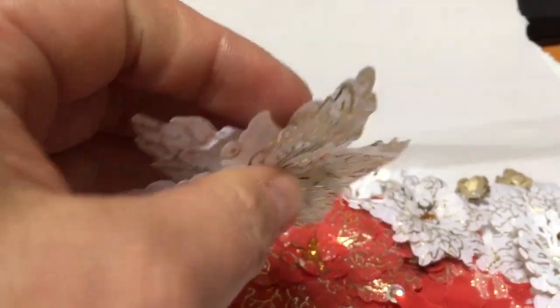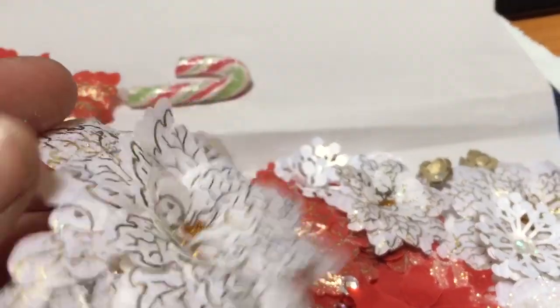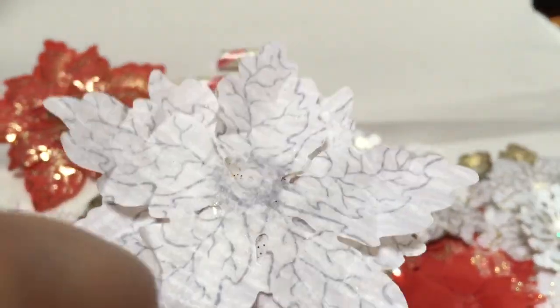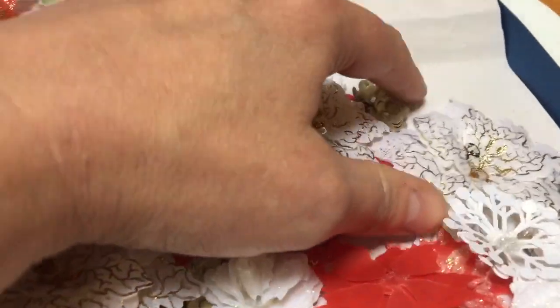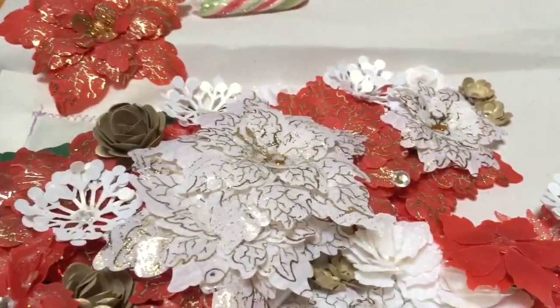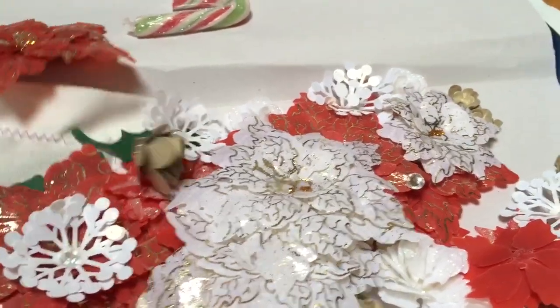Oh wow, those are stunning — look at the shimmer on those. They're very delicate. I don't know if it's vellum — I'm not very good with my paper crafting, I'm having to learn and learn quick. But that is a beautiful purple, absolutely gorgeous, and there's loads of them! These are going to be stunning — I'm going to save these and use them at Christmas.